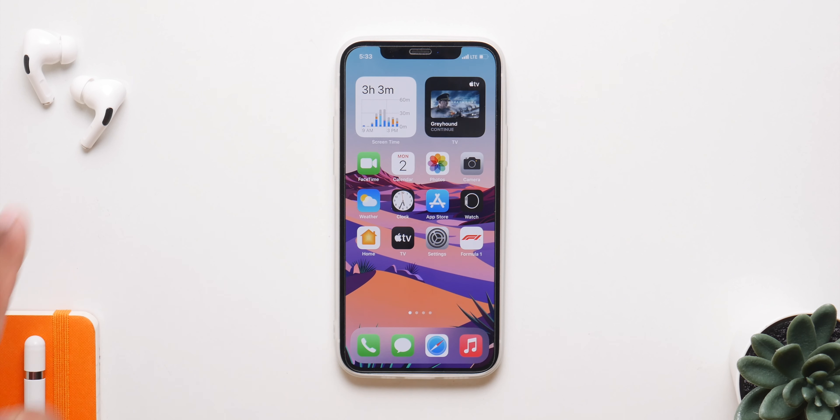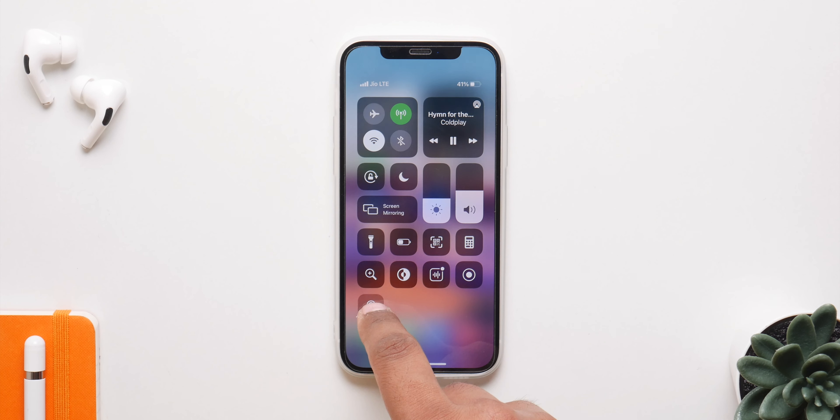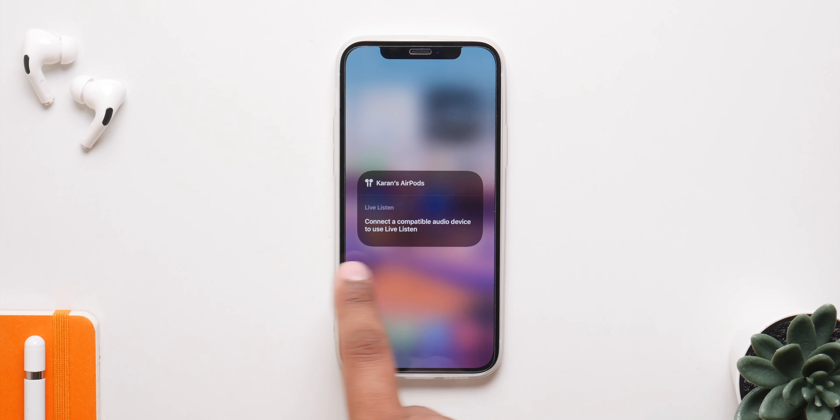If you have the AirPods or AirPods Pro, we finally have the option to enable optimized battery charging, which will help slow down battery aging and give you more battery life. You will also get a notification every single time the audio levels exceed a particular decibel to help maintain your hearing.